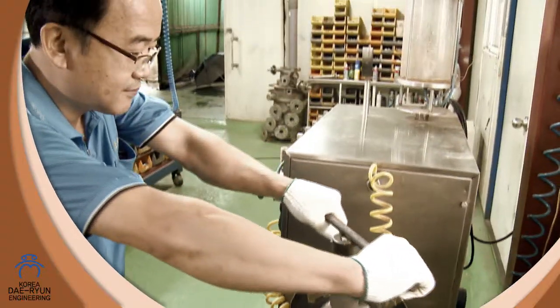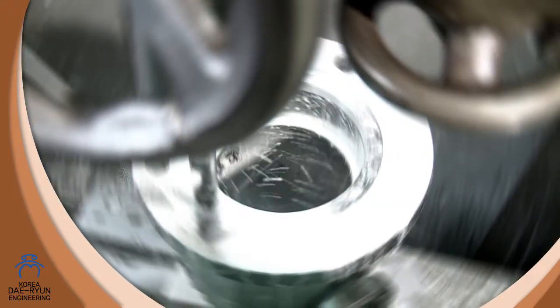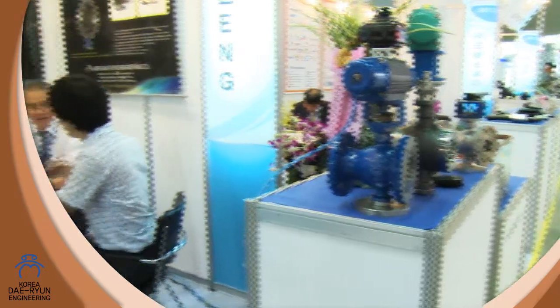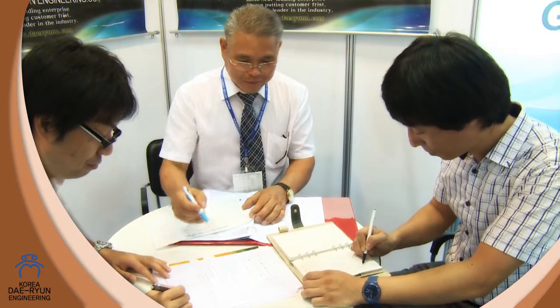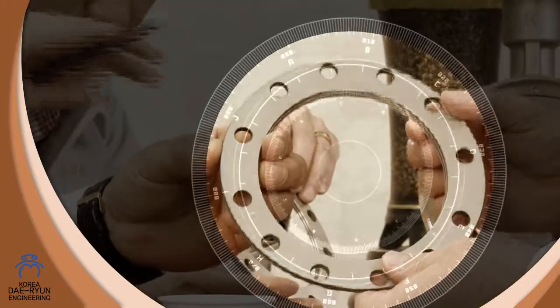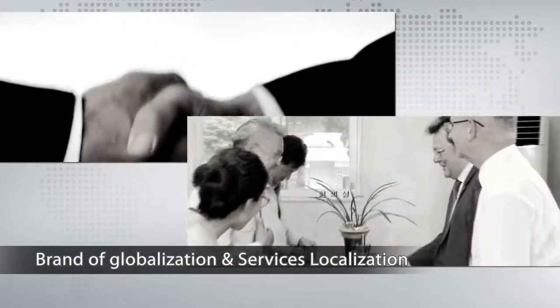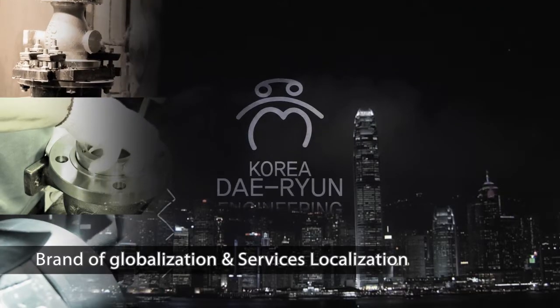Daedun Engineering will continue to strive to abide by the principles of customer value management. It will do this by implementing quality management techniques based on creativity, boldness, and innovation in order to produce flawless products and increase customer confidence. At the same time, it is committed to developing into a leading player on the world stage through globalizing its brand and localizing its services, and to boosting Korea's international reputation.